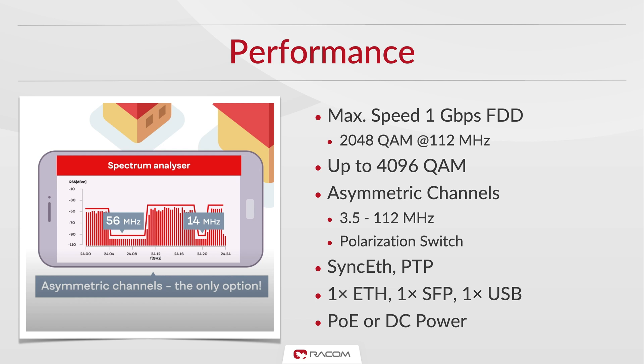It can be powered using power over Ethernet or direct DC power. Thanks to its fast CPU and fully optimized operating system, operations like boot up and firmware updates are lightning fast.